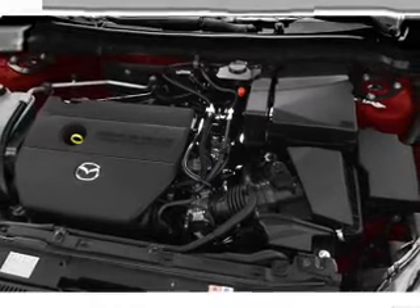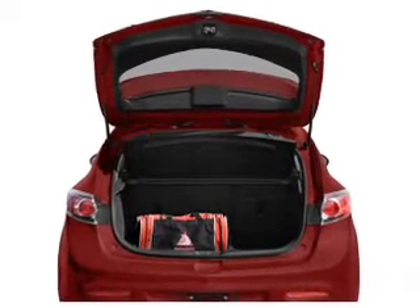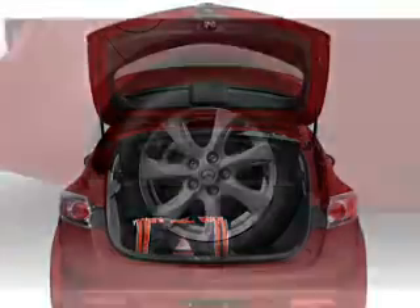With an efficient 4-cylinder engine, the powertrain includes front wheel drive, connected to a manual transmission that will keep you in touch with your vehicle.